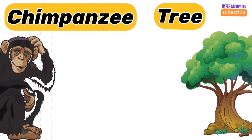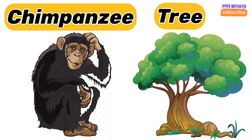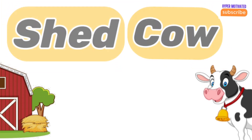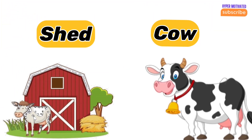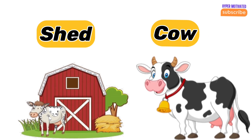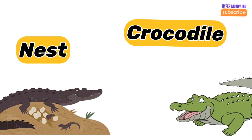Chimpanzee — chimpanzee lives on a tree. Cow — cow lives in a shed. Crocodile — crocodile's home is a nest.